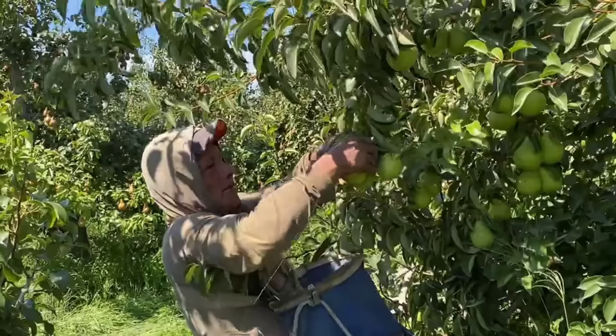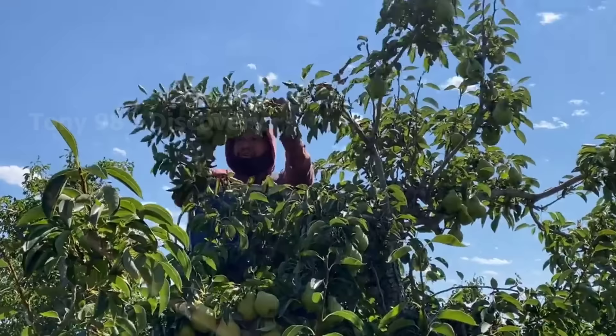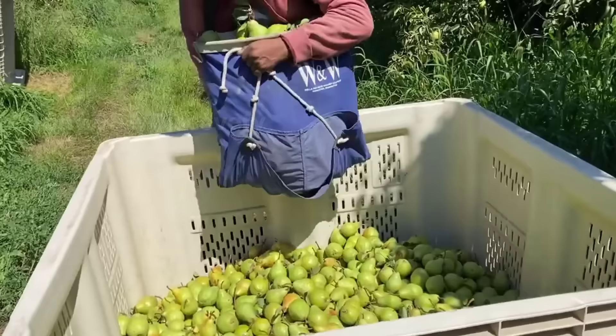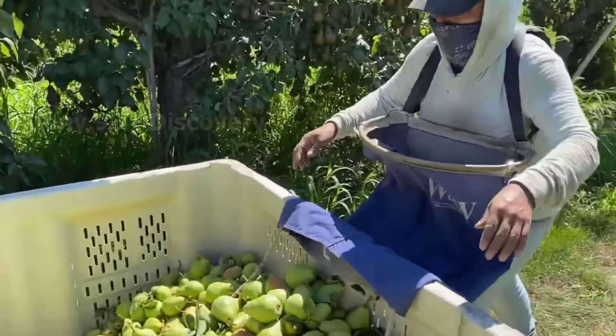Most fresh pears after harvest will be consumed within two weeks. According to statistics released in 2020, the pear production in Michigan is about 4,900 tons, accounting for about 13% of the total pear production in the entire United States.